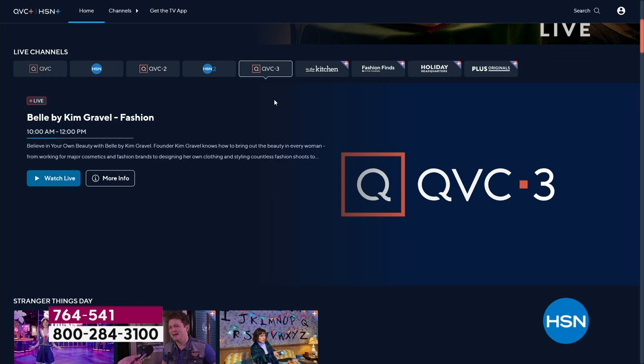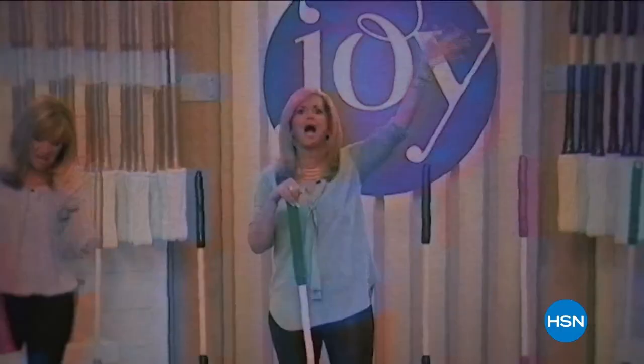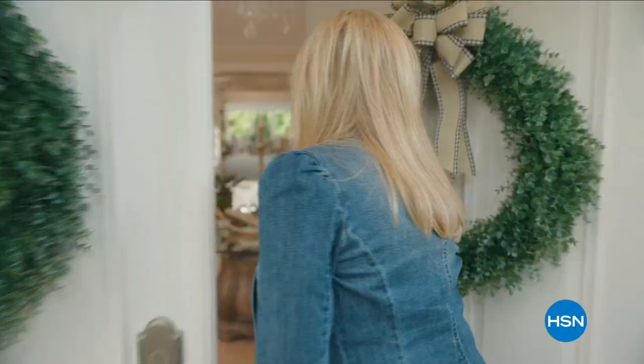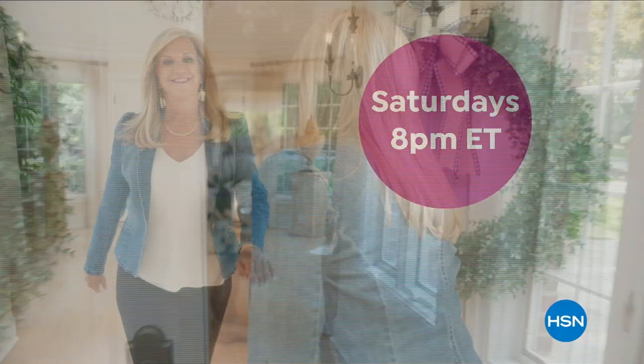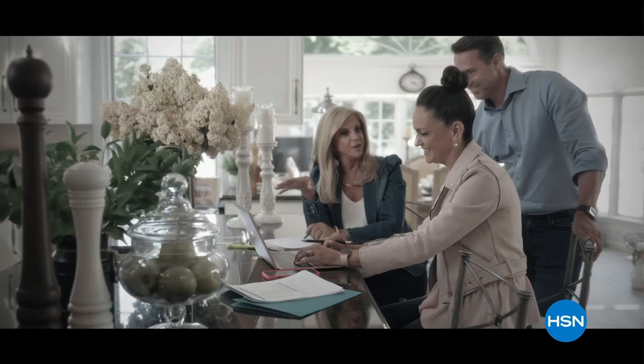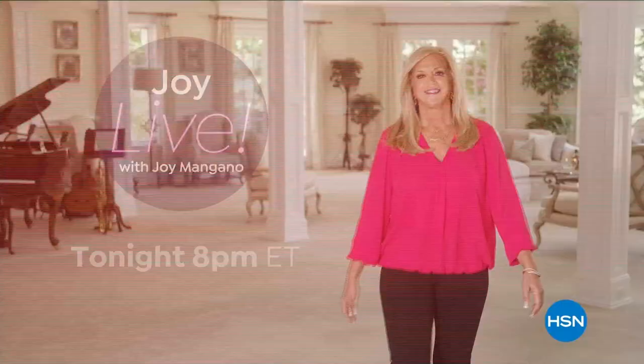We've got more to share — a big variety is what we love to do on a Saturday morning. Keep it here, you never know what's going to happen next. Since I brought my first invention to the world over 25 years ago, HSN has been my home. Now I'm inviting you to my house for an all-new show — Joy Live — every Saturday. Join me as I find the best HSN products for you and the stories behind them, from unique finds to deals you're going to love. Don't miss Joy Live with me, Joy Mangano, every Saturday night on HSN.